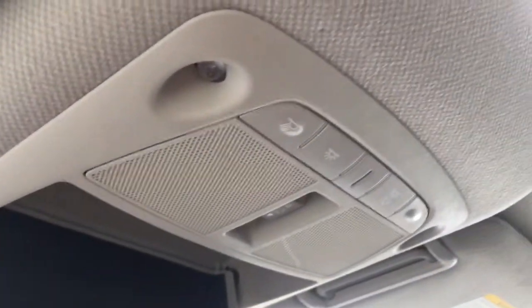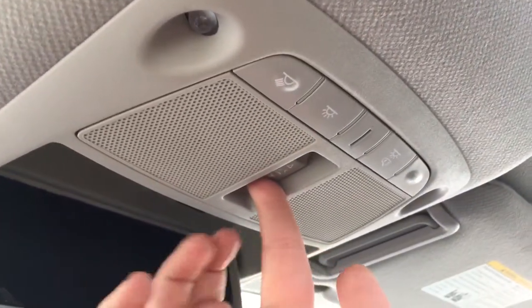Off to the side you have your glove compartment. Up above, your auto-dimming rear view mirror, sunglass holder, and lighting controls. And when you're ready to open up that sunroof, simply press that button there to let in some light and air.